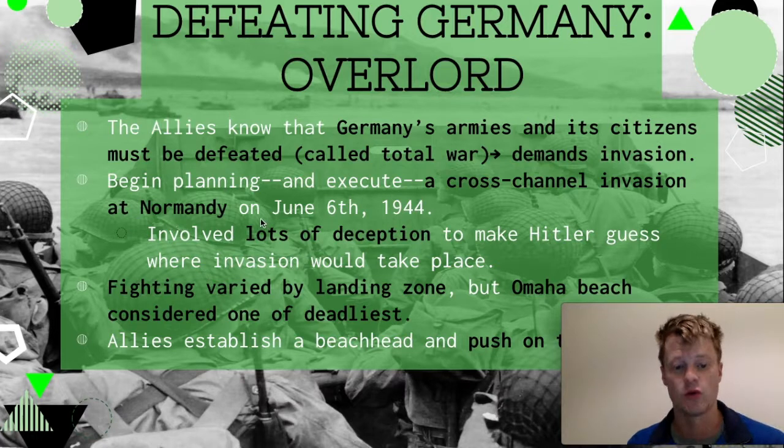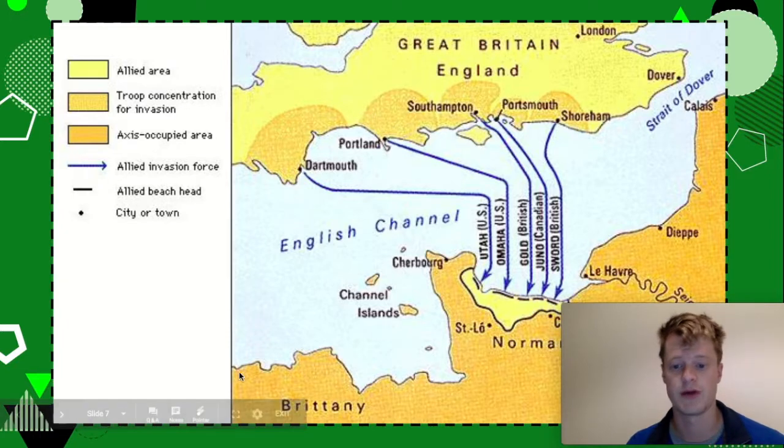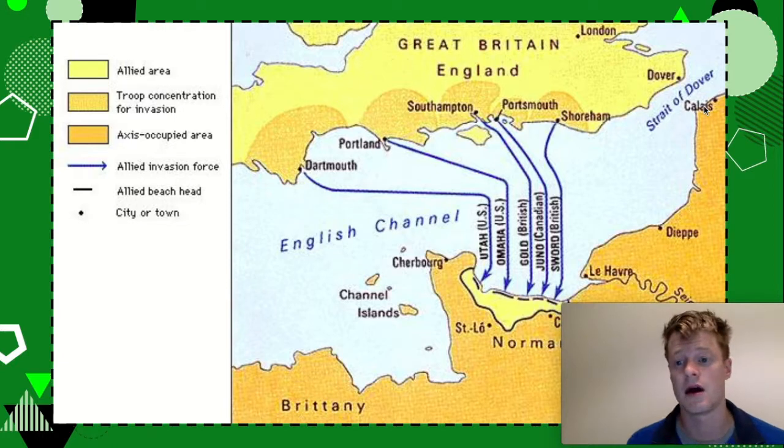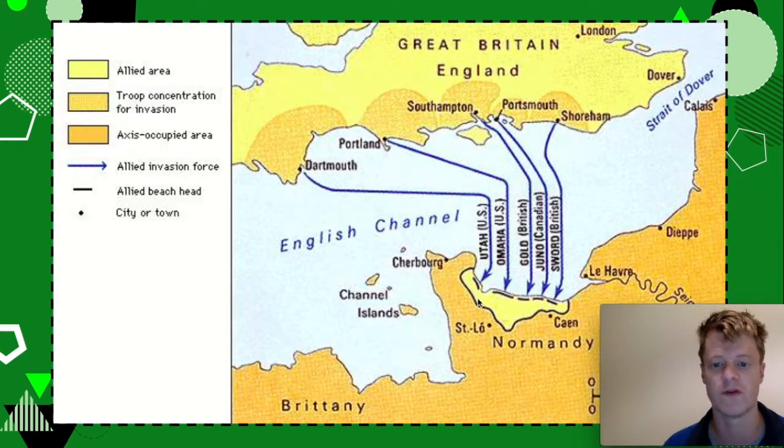But it does happen at Normandy on June 6th, 1944. Hitler assumed that the Allies were going to cross the English Channel at Calais, which is literally only 11 miles across the Strait of Dover. But actually the Allies land at a place in France called Normandy. There are five beaches — the US basically lands at two of them: Utah Beach and Omaha Beach. Then there are other code-named beaches for other Allied forces: Gold, Juno, and Sword for the British and Canadians.